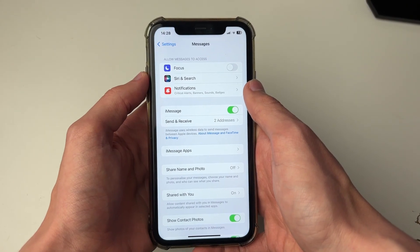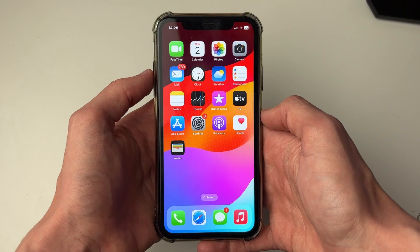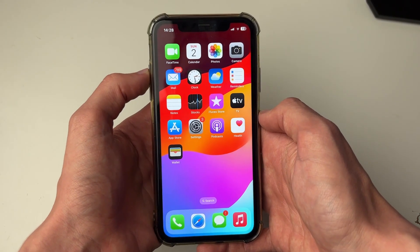Of course, this is for iMessages not delivering. The next thing you should do is a forced restart on your phone — if it's a glitch or something like that, this will fix it.